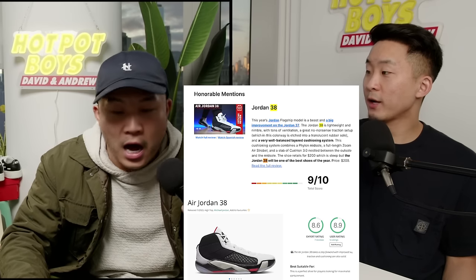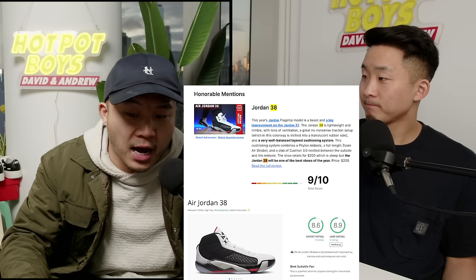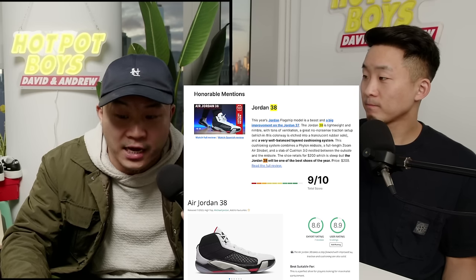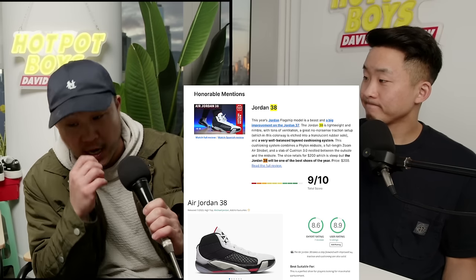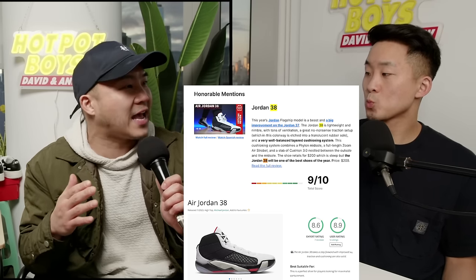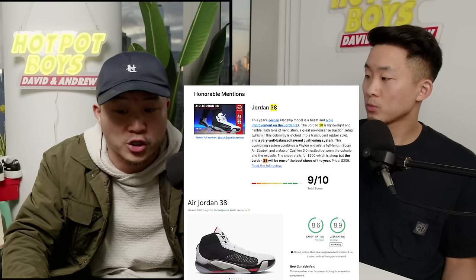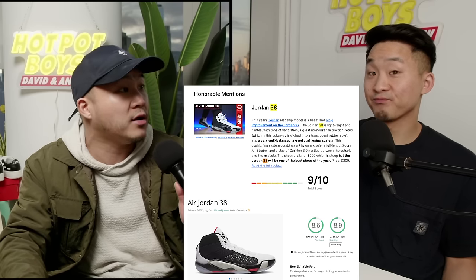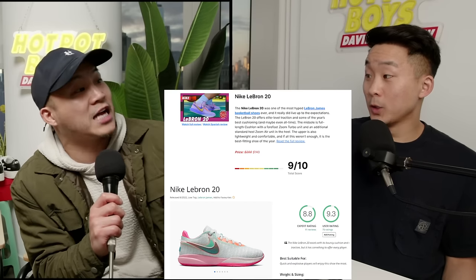Moving on to honorable mentions — the Jordan 38. I tried them on and I'm going to get them, but I've just been waiting for the Nike Store because I know that the sole falls apart due to some sort of X-plate design — the sole really disconnects from the upper of the shoe. That is unfortunate because if you're going to charge $200 retail for a sneaker, that shouldn't happen.